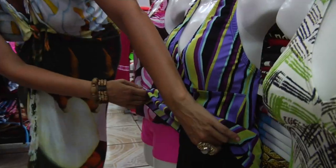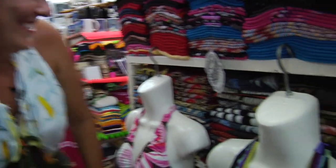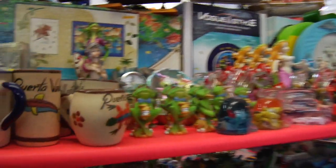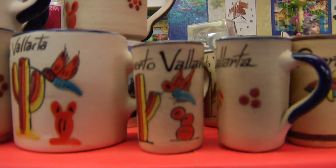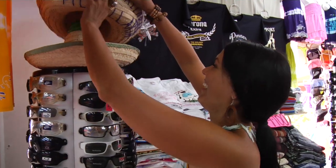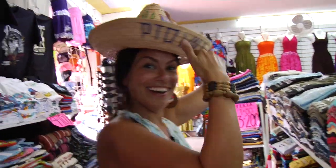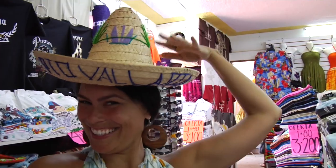And don't worry, if you can't decide, there's always someone close by to help push you in the right direction. Forget your bathing suit? Or maybe your old one just isn't fitting you like you want it to? No problem. There are literally thousands to choose from. They were so inexpensive, I bought a couple. There's lots of things to bring home for loved ones as well — maybe a little sombrero.